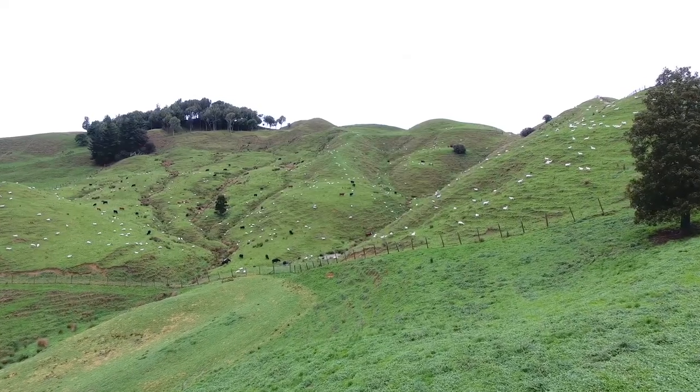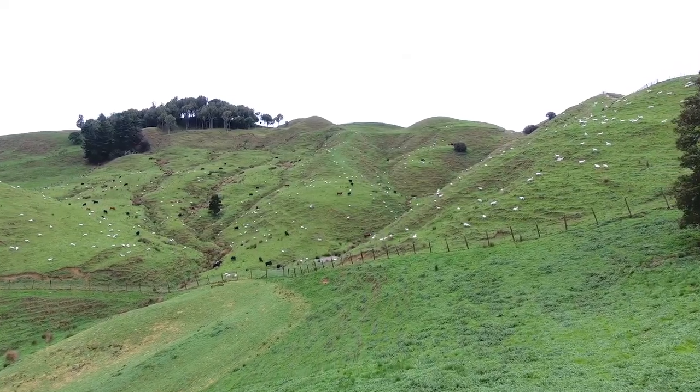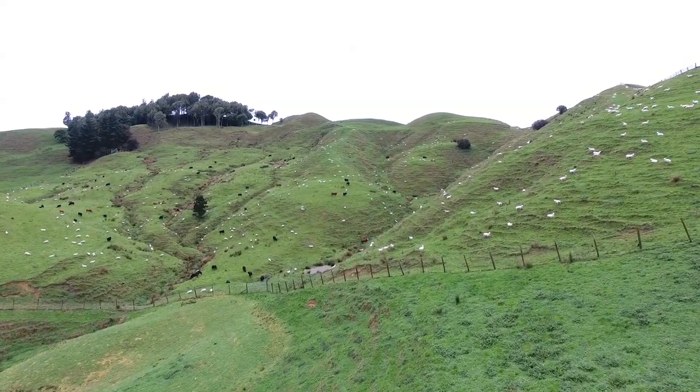The farm is about 1,100 hectares effective. A third of it is flat and cultivatable. Another third is easy hill that we run bulls on, and the last third is genuine hill country.